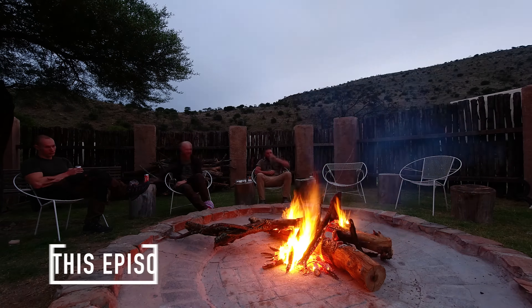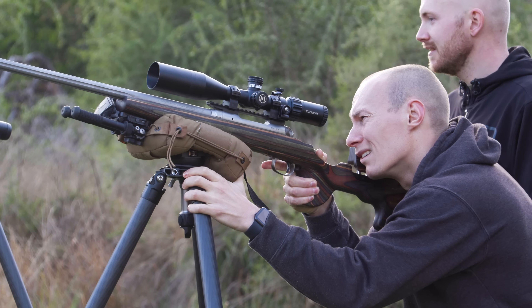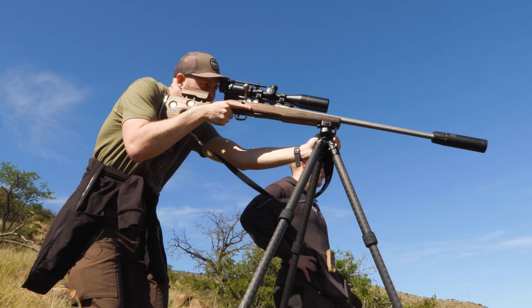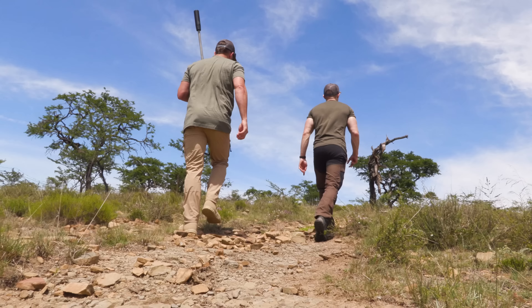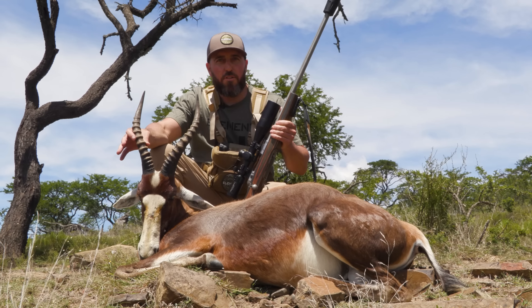Once a year we organize an Element Optics team building getaway in some far-flung corner of the world to hang out, strategize for the year ahead and test new products. In 2022, with the development of our hunting scopes, the Helix HD and Helix HDLR, I persuaded the team to head to South Africa and organized a plains game hunt. The plan is to get a different species of antelope for each shooter and film everything for the Element Optics global hunting series.